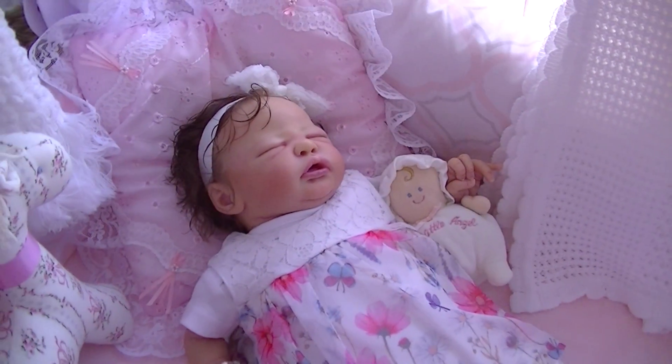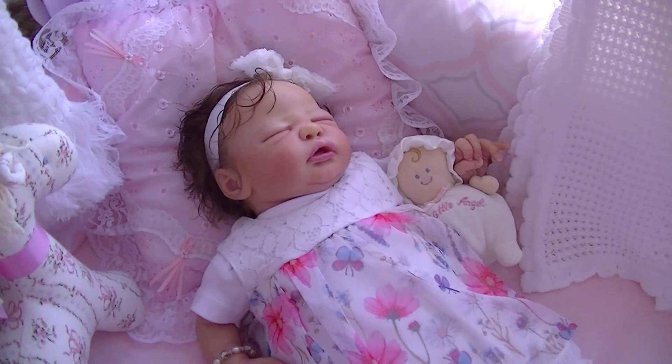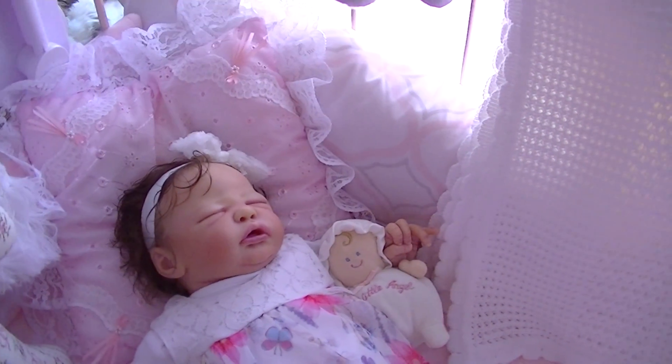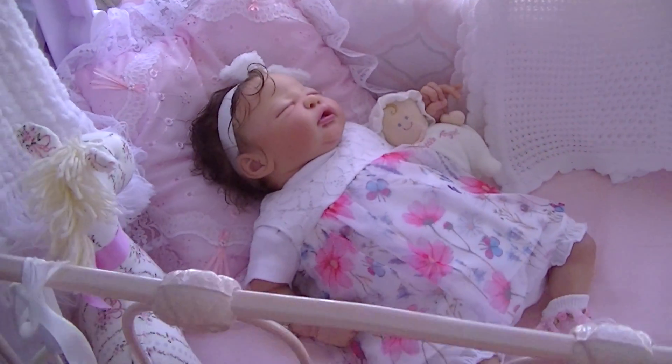Hi everyone, it's Ruth here. I'm doing the bed and blanket theme Thursday, and I have a variety of beds for my babies. One includes this cot.